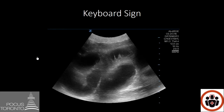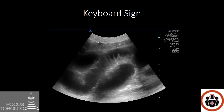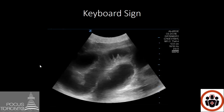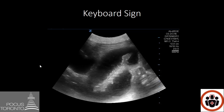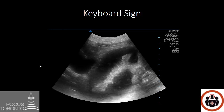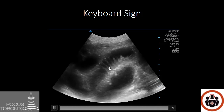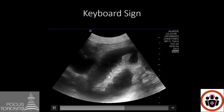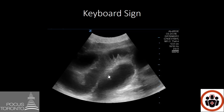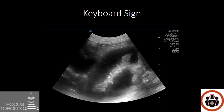This is another feature of a small bowel obstruction not mentioned in the Jang paper — it's called the keyboard sign. As the small bowel loops dilate, you may see finger-like projections coming off the wall of the small bowel. Some people say they look like keys on a keyboard, thus giving the name keyboard sign. They are in fact plica circularis and are present on POCUS in conditions where the small bowel dilates and is fluid-filled.